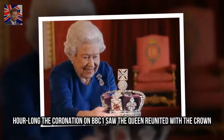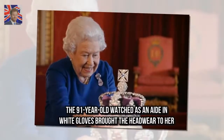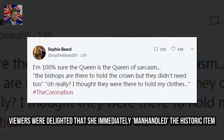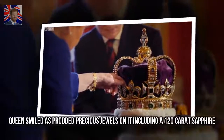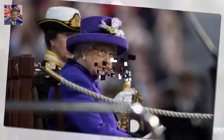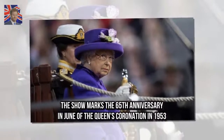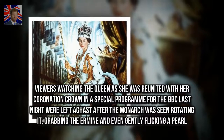In a longer coronation special on BBC One, the Queen was reunited with the crown. The ninety-one-year-old watched as an aide in white gloves brought the headwear to her. Viewers were delighted that she immediately manhandled the historic item. The Queen smiled as she prodded precious jewels on it, including a 120-carat sapphire. The show marks the 65th anniversary in June of the Queen's coronation in 1953.